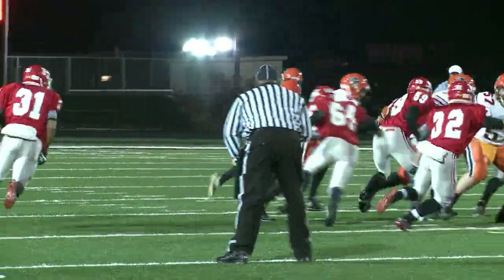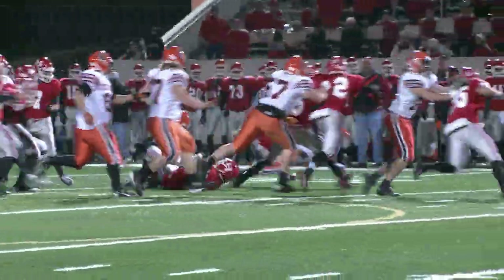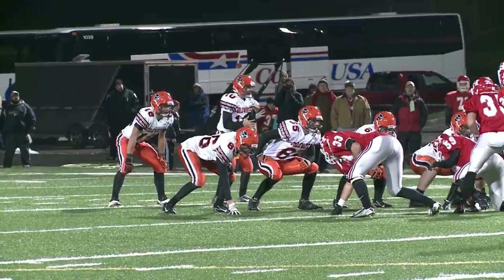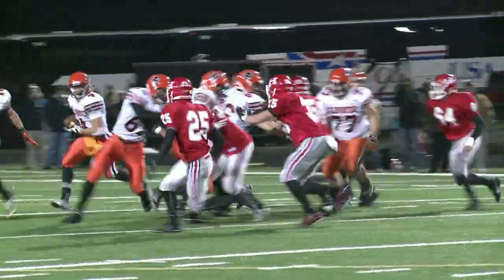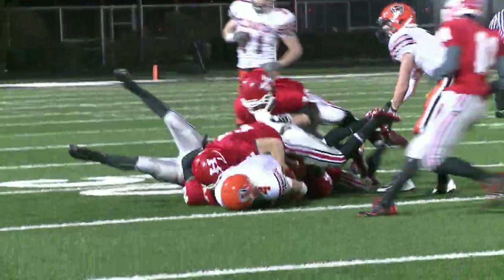So Coldwater looking to regain the lead. Hemelgarn pitches to Post to the outside — he fumbles! But alert play by Aaron Harlemer; he's there to fall on it and keep possession for the Cavs. Then the jet sweep goes to Craig Shanehair, and he burrows his way to the 45-yard line.